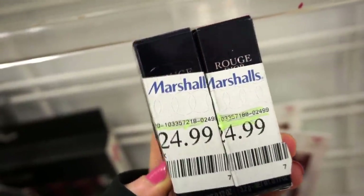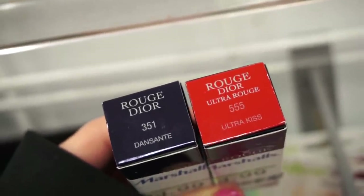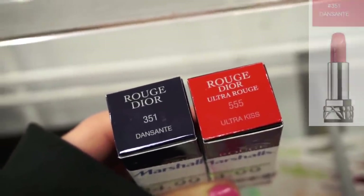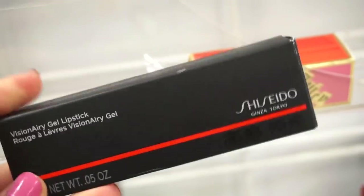I also see that they have two Dior lipsticks here, which usually doesn't happen — they're retailing for $24.99 each. Here are the two shades I found: Ultra Kiss, which is more of a red shade, and then there's a really pretty pink color. Last week we found a bunch of Shiseido blushes; today I found the Visionary Gel Lipstick — only one shade, $9.99.